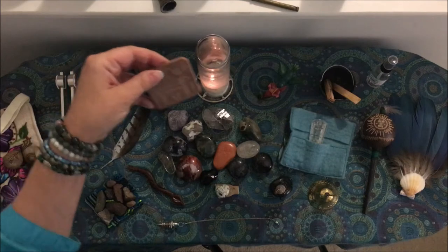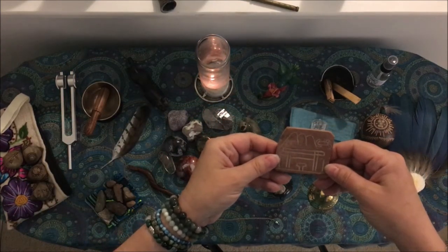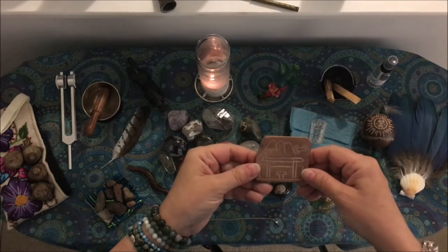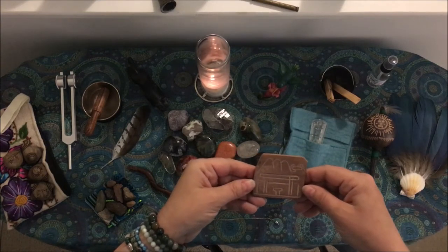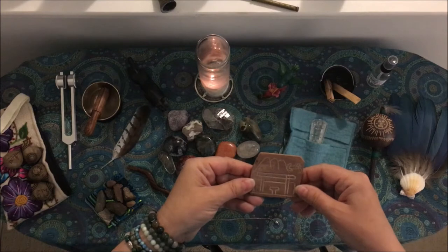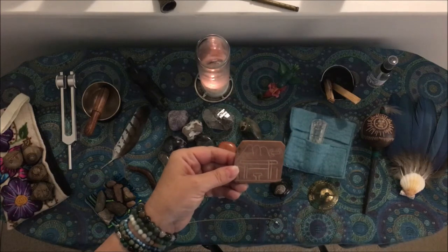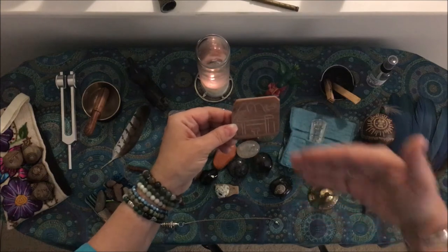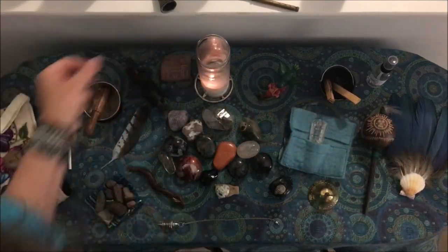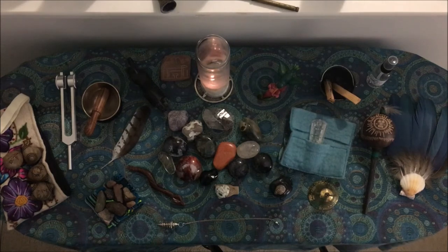This little piece is from the Amamaru portal. We did ceremony here — it was quite beautiful. I bought this off a little girl who was selling her wares outside of the portal. It's a beautiful place to journey, and that's what we did when we were there. I bought this so that I could bring it home and whenever I wanted to journey to that place, I had my own portal, so to speak, to get there. I think I've covered everything — I hope you enjoyed this little tour of my tools, and I'll see you in the next video.